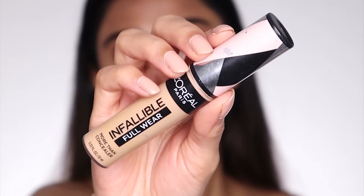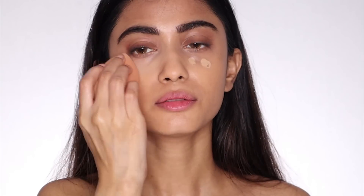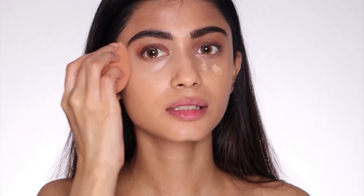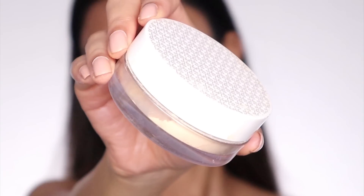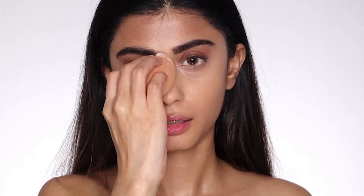Next I'm going to use the L'Oreal Paris Infallible Full Wear Concealer — I'm just going to apply two dots and then blend it really nicely. And you see how bright my under-eye area already looks. The process of getting ready is so amazing; it's very satisfying. For my powder, I'm going to use the K-Beauty HD Setting Loose Powder in the shade Banana. I absolutely love this setting powder — it just instantly gives a flawless finish. And now let's move on to the eyes.